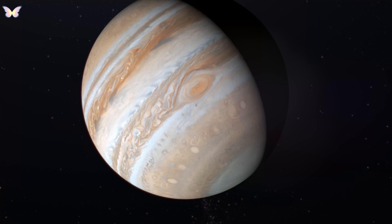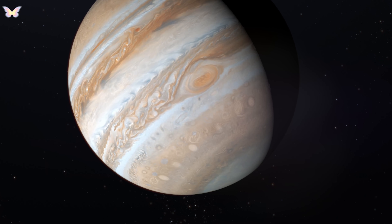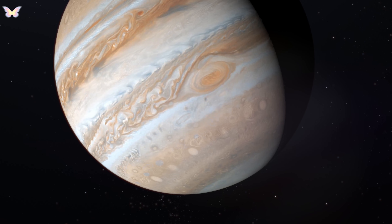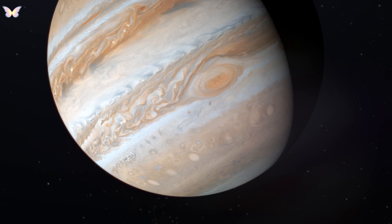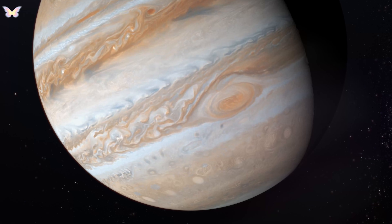This gas giant formed when the solar nebula, a giant rotating cloud of gas and dust, collapsed under its own gravitational pull. Jupiter's formation likely began with the accumulation of icy and rocky material into a solid core, which then attracted surrounding hydrogen and helium, the most abundant elements in the nebula.